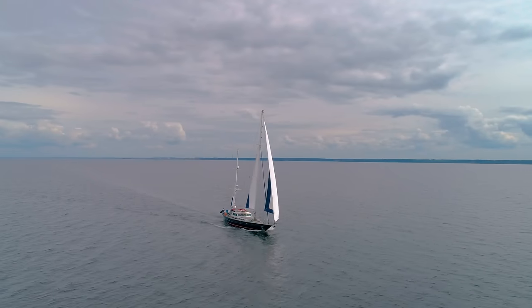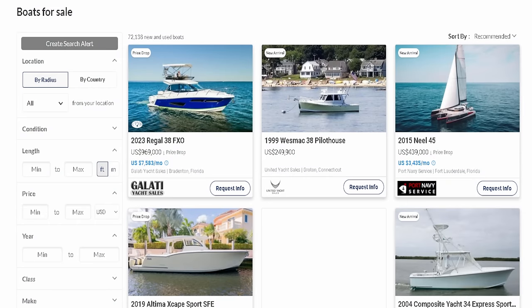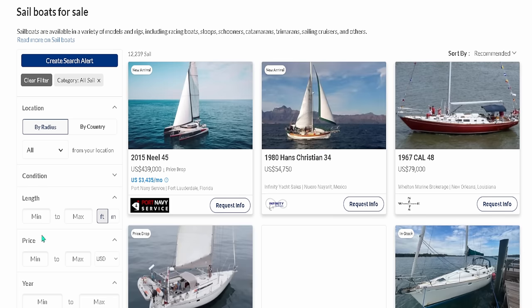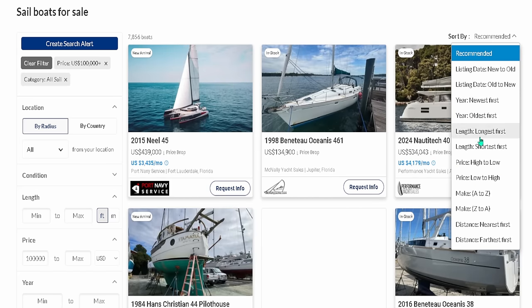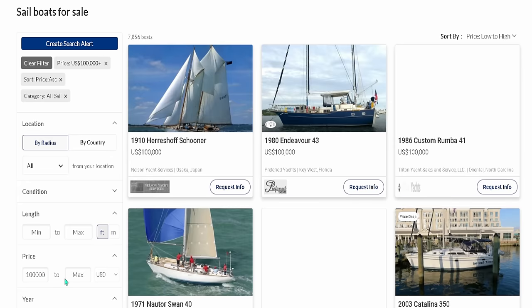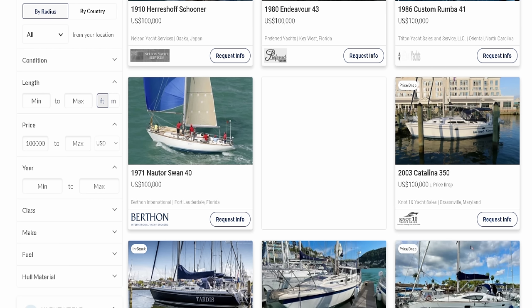Here we are on YachtWorld. Go up to boats, select sailboats — definitely want to be looking at sailboats, not powerboats. For this video we'll set our price at $100,000, price low to high. Whatever your budget is, put it in. Now we're looking for a 35 to 40-footer to cruise around in the Caribbean.